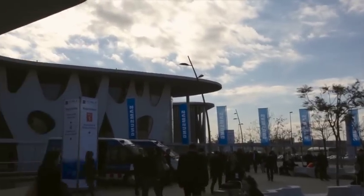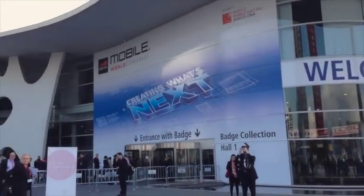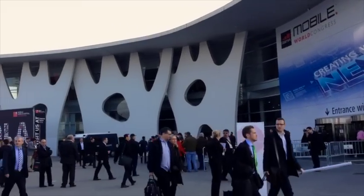Last week Greg and I headed off to the Mobile World Congress in Barcelona and this vlog will tell you all about what we got up to. There will also be a second video coming up with some hands-on video of some of the products that impressed us the most.